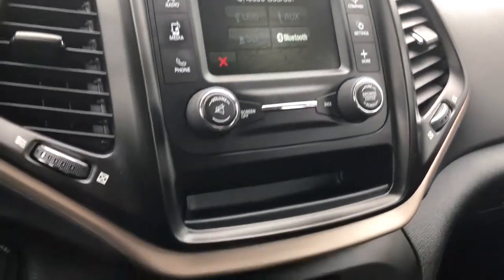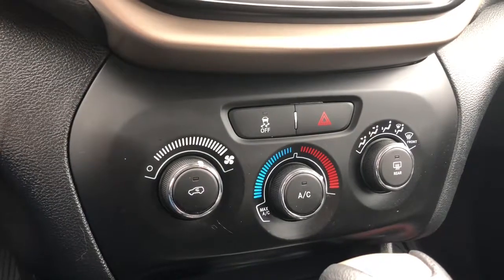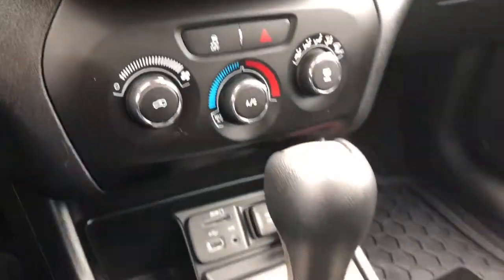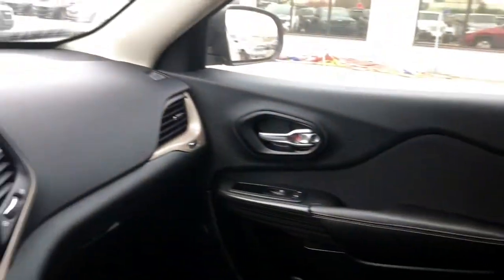Just below your multimedia center you do have your climate controls with air conditioning, and you do have tons of storage all throughout this Cherokee.